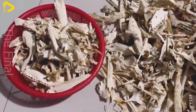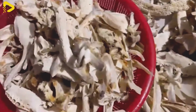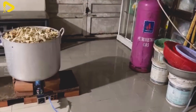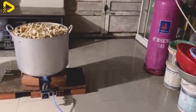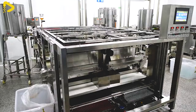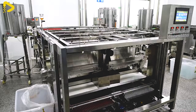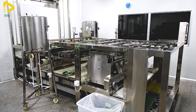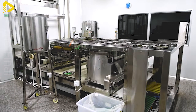Crocodile bones hold value in the pharmaceutical industry. According to traditional Chinese medicine, crocodile bones are used to produce remedies for asthma, arthritis, and immune system enhancement. Several pharmaceutical companies have developed capsule and powder products derived from crocodile bones, introducing them to the market at high prices.